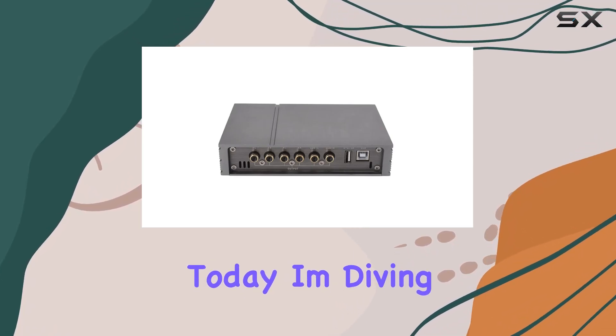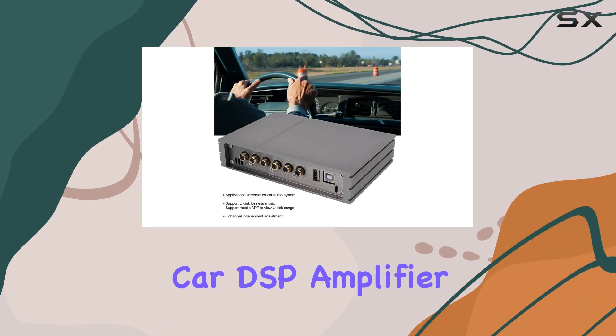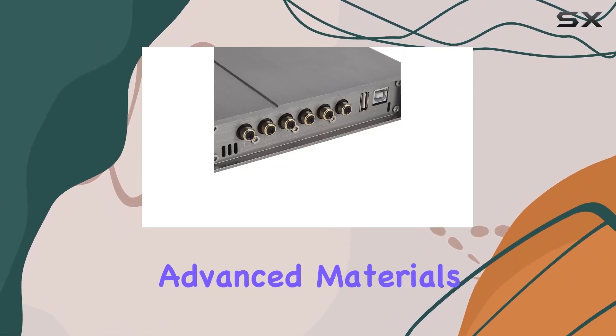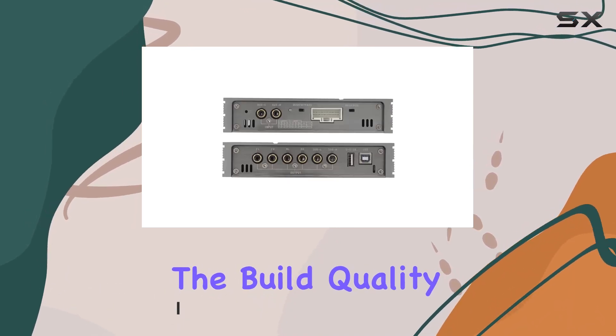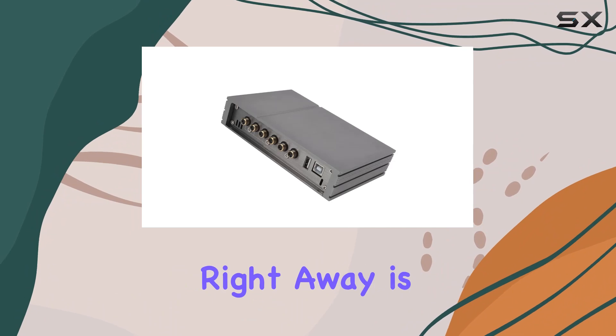Hey everyone, today I'm diving into the world of car audio with the Aramox car DSP amplifier. This six-channel powerhouse is designed with advanced materials, featuring a metal panel that's not only high hardness but also resistant to rust, wear, and oxidation. The build quality alone speaks volumes about the durability.